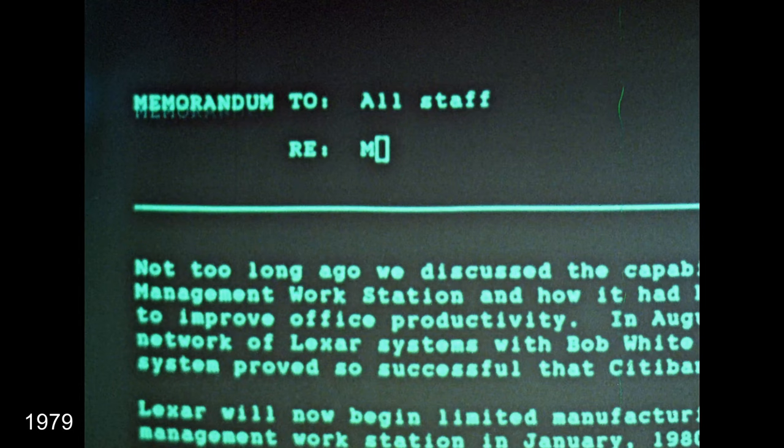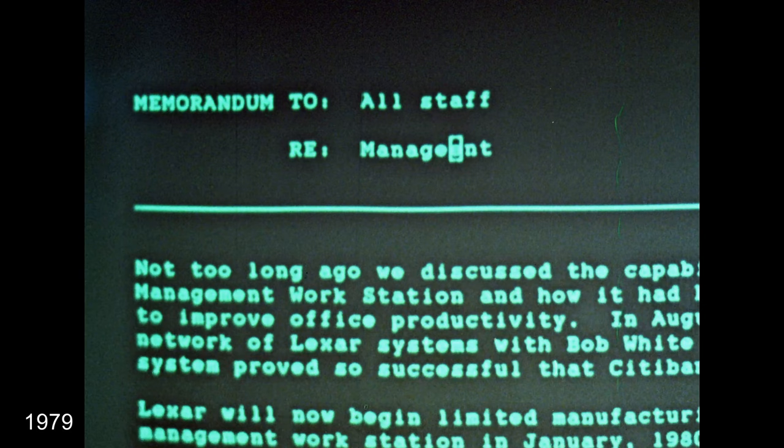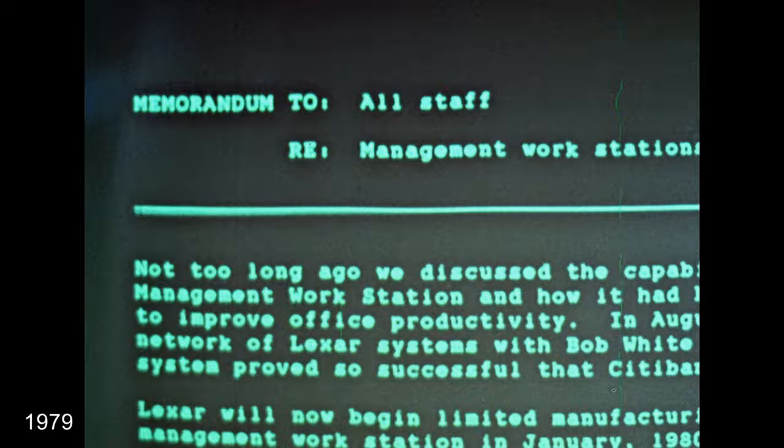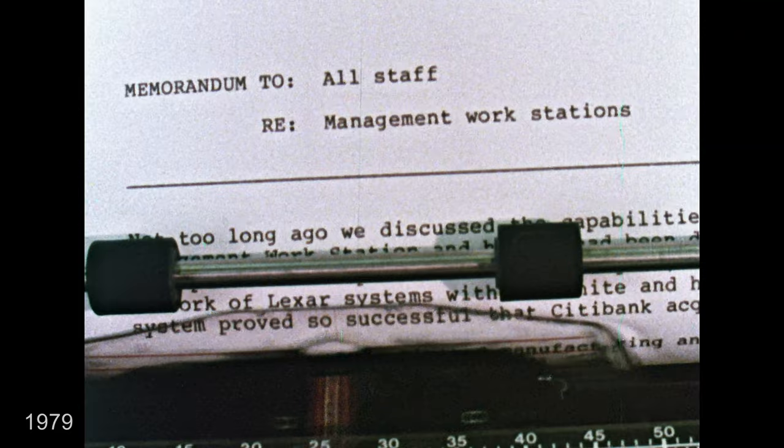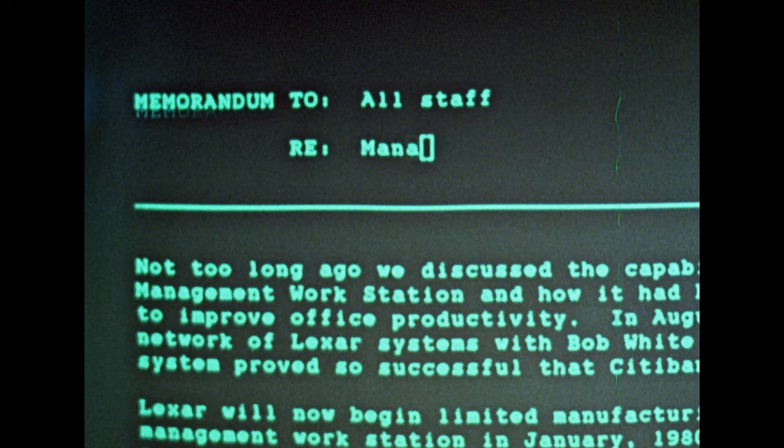It includes a unique display monitor capable of either portrait or landscape mode. The AXIS system, very advanced for its time, included electronic mail, word processing, electronic filing, and remote access. It used a Z80 microprocessor locally and was connected to a central processor running multiple 8085 processors.